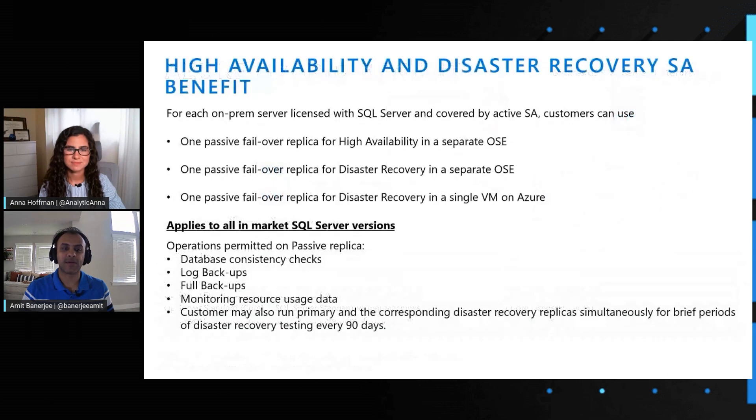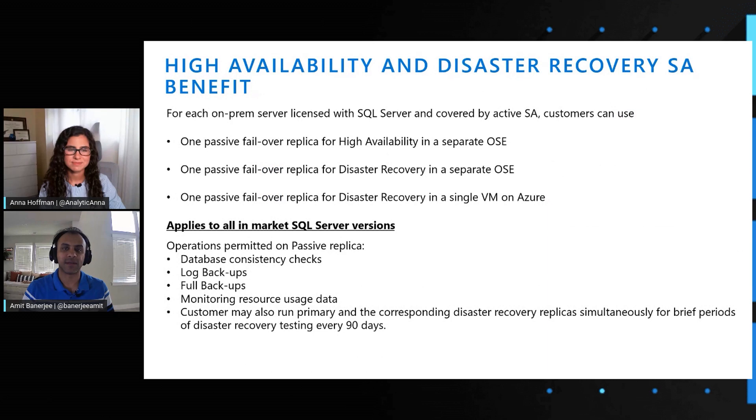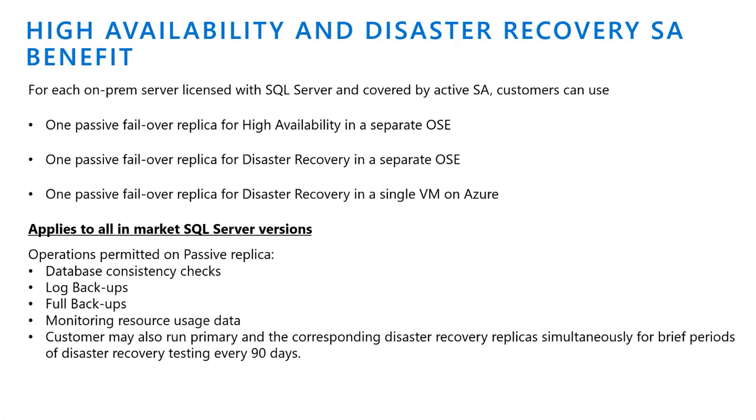In addition to that, we announced a benefit last year in November, where software assurance customers and subscription license customers could get one free replica for high availability and disaster recovery, which already existed. In addition to that, we started providing an additional free core for disaster recovery, and an additional free core for disaster recovery if that VM was residing on Azure. In both cases, those DR VMs needed to have asynchronous replication. We also redefined the rules for passive replicas.